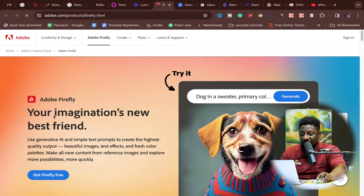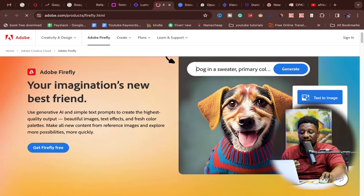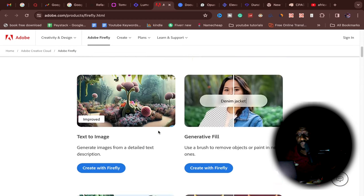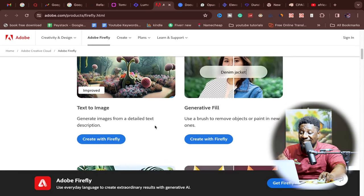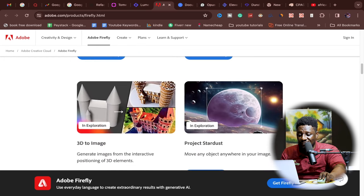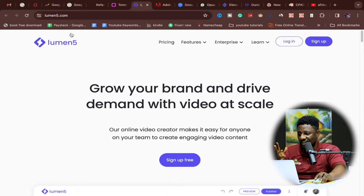Number eight is Adobe Firefly. It allows you to bring your imagination to life — simply type what you want to generate an image of, for example 'dog in a sweater, primary colors,' and it generates it for you. You can turn text to image, which is beautiful. No need to pay for stock videos or stock images anymore — just create exactly what you need from a text prompt directly in Adobe Firefly.